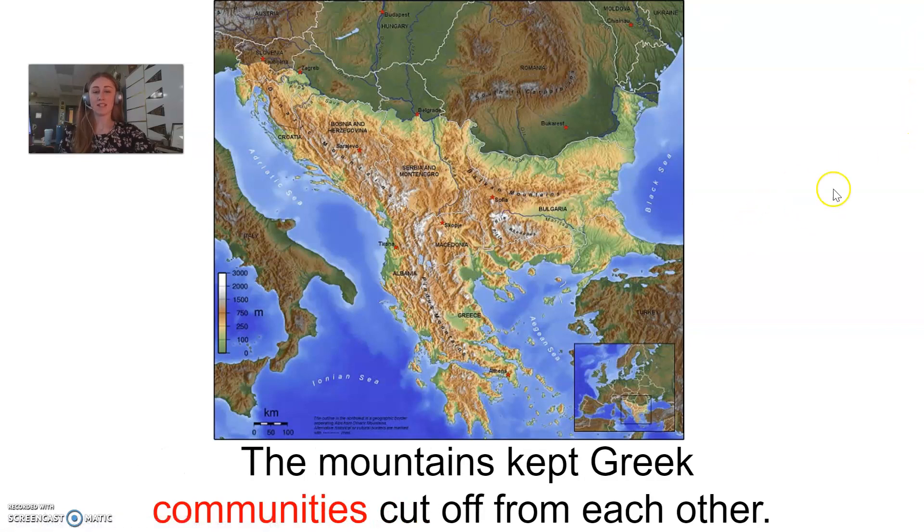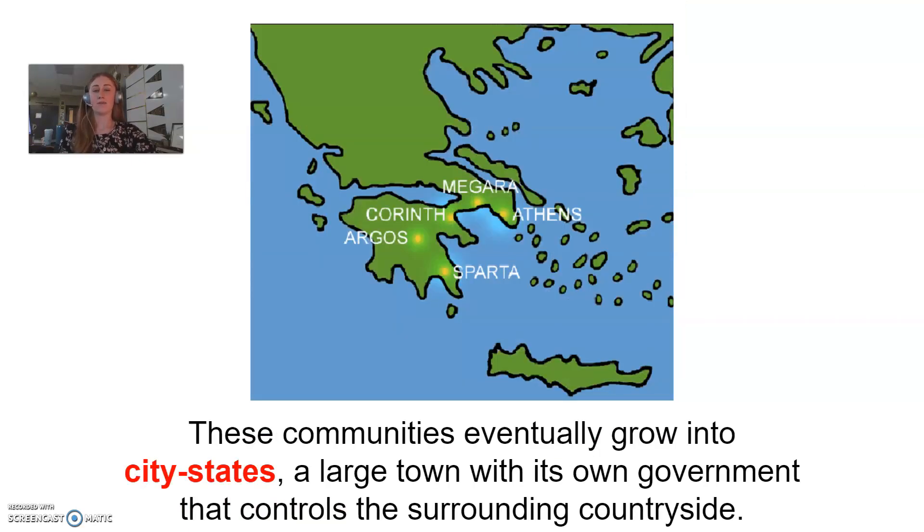So because of that, these Greek communities were cut off from each other — they were very separate. Because of that, these communities in Greece eventually grew into city-states, which are large towns with their own government that controls the surrounding countryside. So even though all of these different cities were within this area of Greece itself, they were very separate. They had different laws, different rules, different governments. They were not the same culturally.